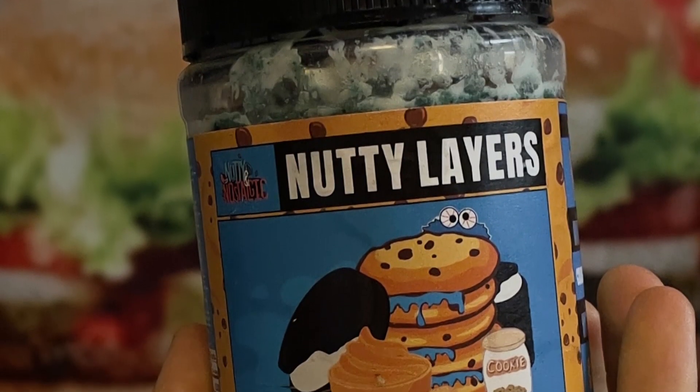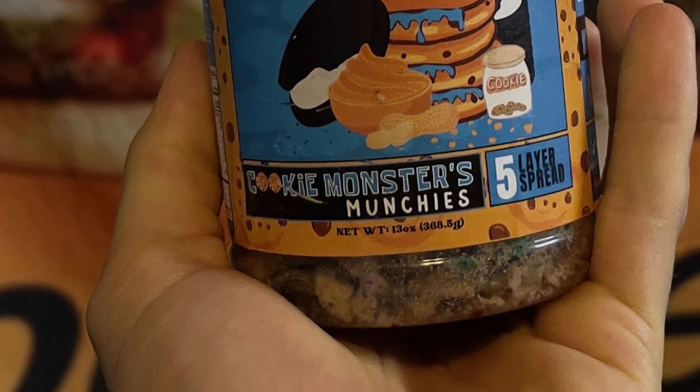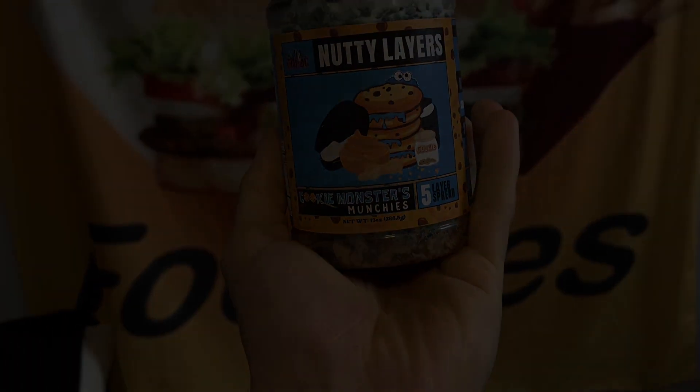If you made it to the end of this video, then I'm sure you want to become a fast foodie as well. All you have to do is hit that subscribe button. And to see exclusive behind-the-scenes footage, head on over to Instagram and follow the Fast Foodies at Fast Foodies Review.